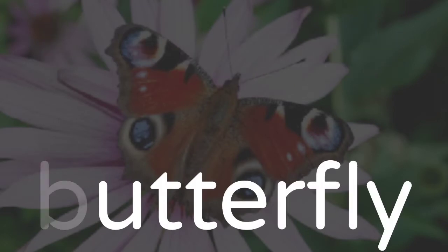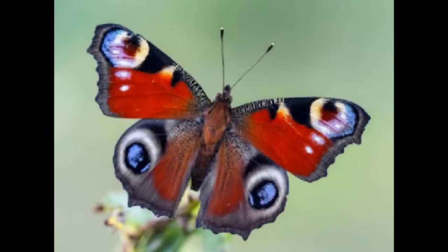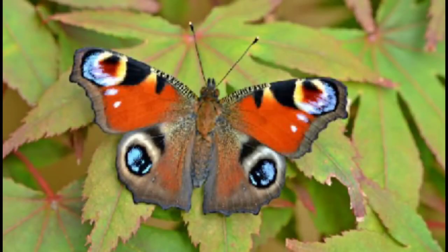The peacock butterfly has brownish-red wings, each with a single large peacock feather-like eye spot, which is used to scare predators. It is one of the most common garden butterflies found throughout lowland England and Wales.